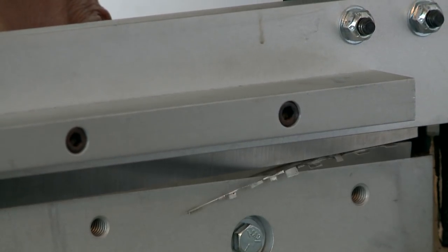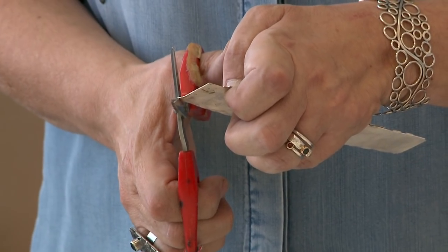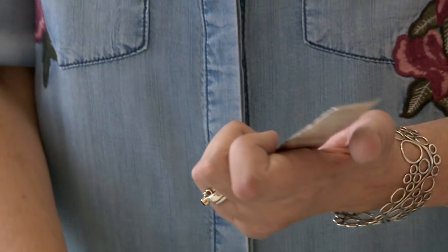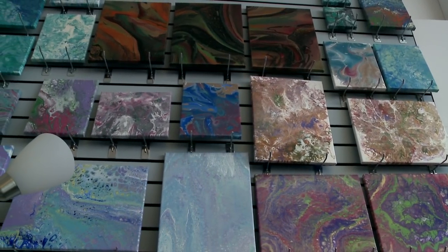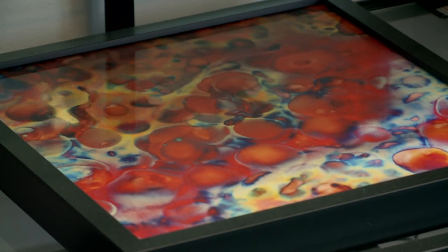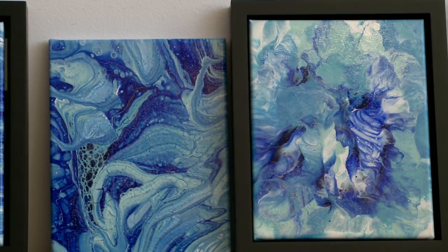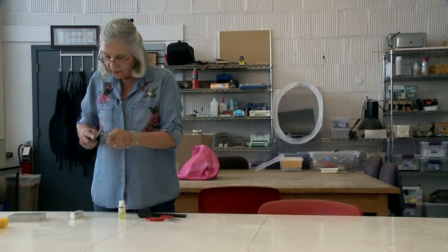In my former life I was an architect, so I built a lot of models, and part of that was engineering the components and putting them together. A while ago, somebody showed me how to do pour painting — basically you mix paint with some mixatives that make it more fluid, but it doesn't mix together. So it's just a style of painting that's kind of fun and not technical, doesn't require a high degree of artistic skill, so it's just sort of a hobby.